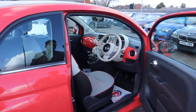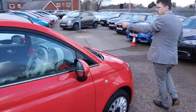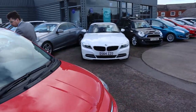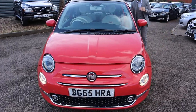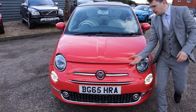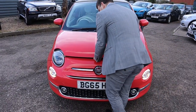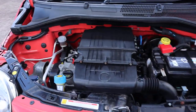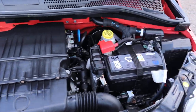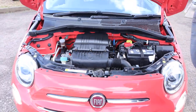Let's pop the bonnet and have a look under there. It's located on the passenger side just under the footwell. There's also a safety catch as well. Very clean engine bay as well — not much to report under there.